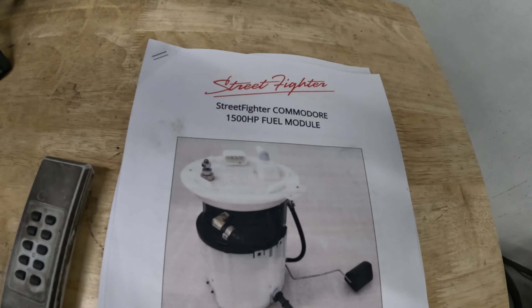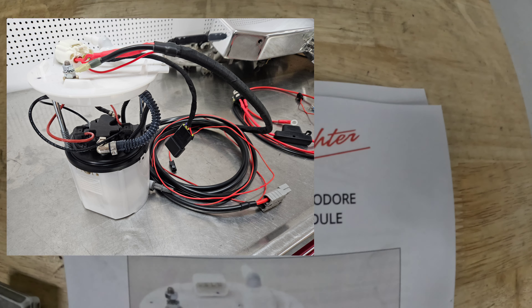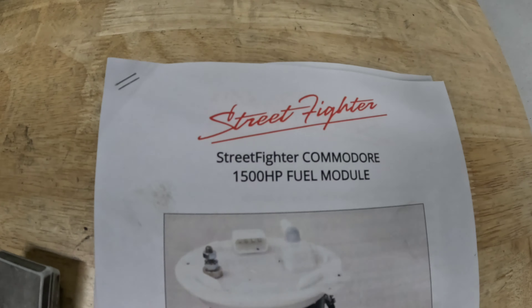Another thing to show is the fuel pump we used - Street Fighter by KPM. We chose to use the 1500 horsepower one in this application; we probably could have gotten away with the slightly smaller version, but I know this customer is going to come back - he'll put cylinder heads on it, probably add some compression, and we'll likely do an OTR front intake. It makes sense to just put the bigger fuel pump in because he's absolutely going to need it.